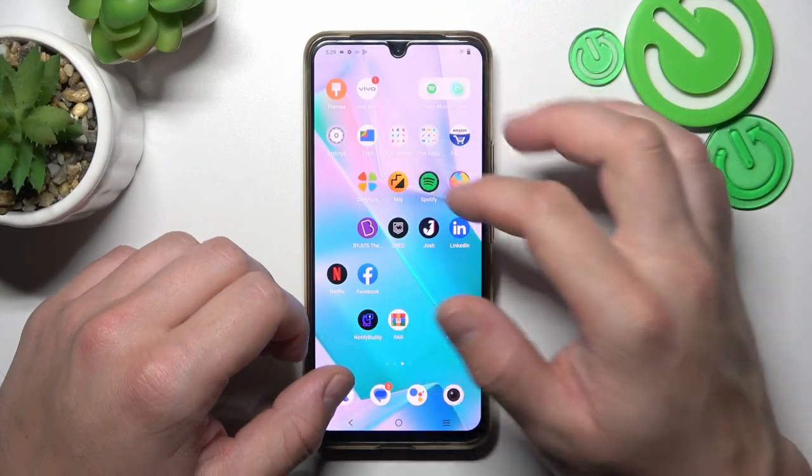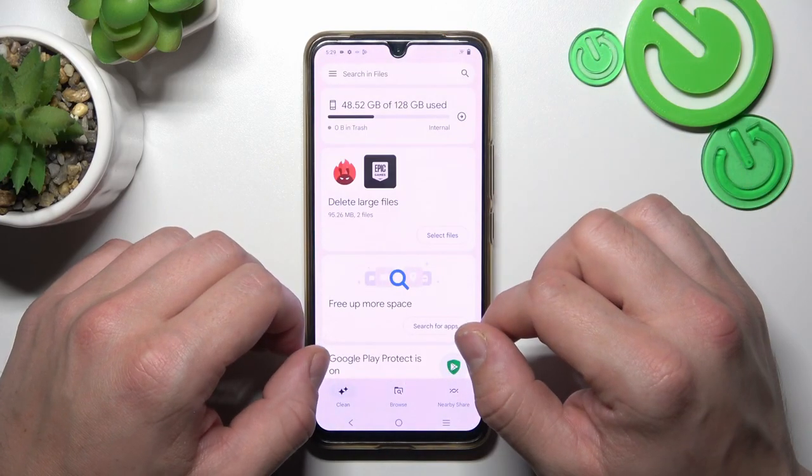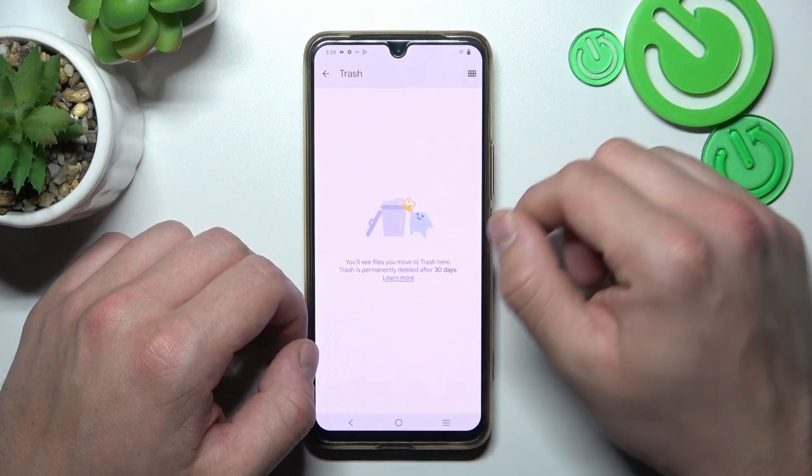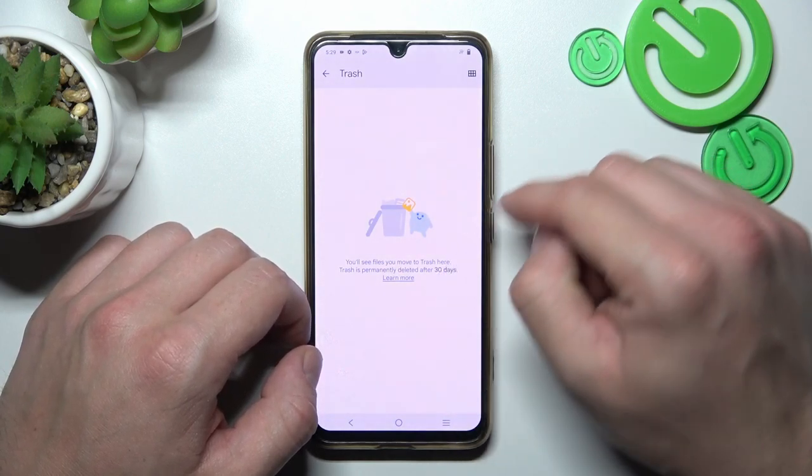In the beginning, let's go to the Files app and go to the menu. Enter Trash and right here you'll find every file you've deleted in the past 30 days.